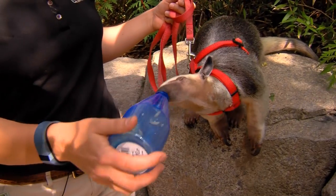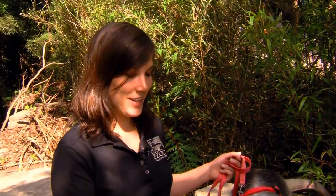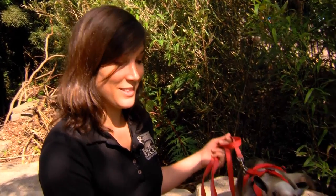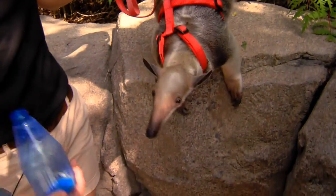They use that tongue to get ants — actually they are big termite eaters. You can see they use that long sticky tongue to slurp into little holes. Their tongue is actually only about the size of a pencil, and that tongue is all they have for getting their food out of the holes.